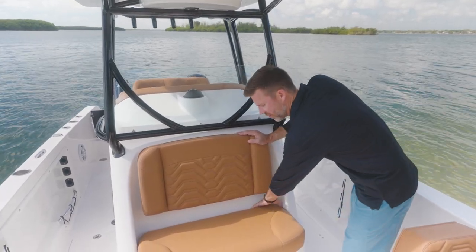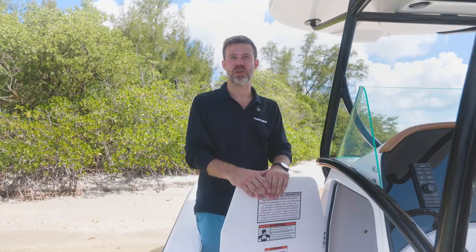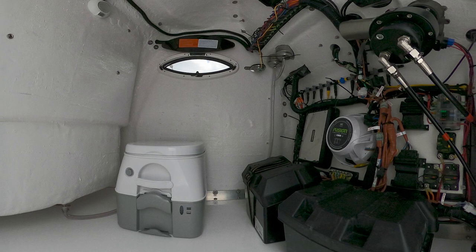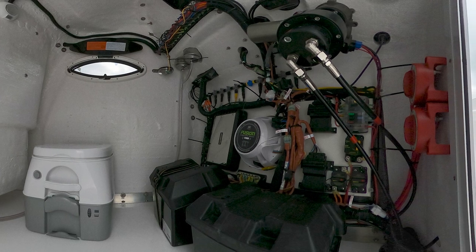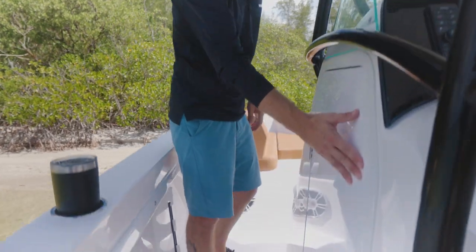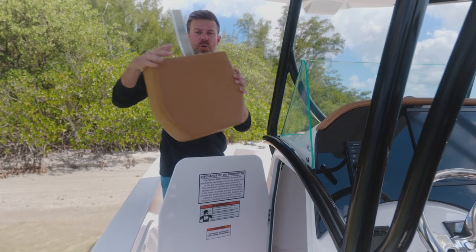Forward of the helm station, we have our very spacious seating here with cooler storage underneath — 80 quarts with drainage. Looking under our console area, you can see we have an enclosed removable head, room for our dual battery boxes, access to all of our gauges and switches, our stereo system, and very easy access to the battery switches. All the cushions up front of the bow fit into the console storage for safe storage underway.